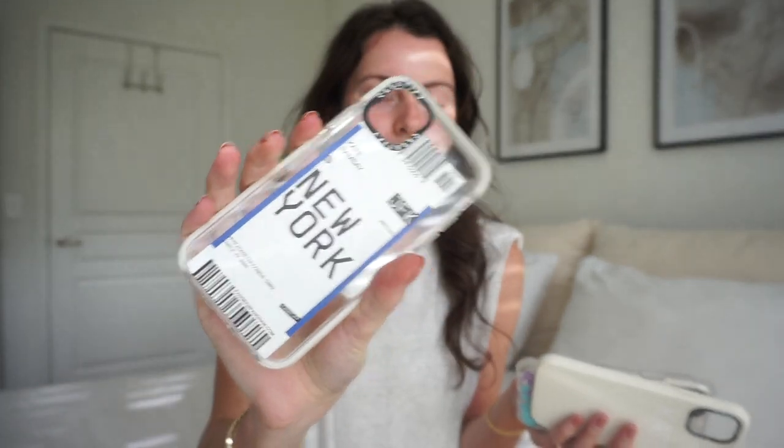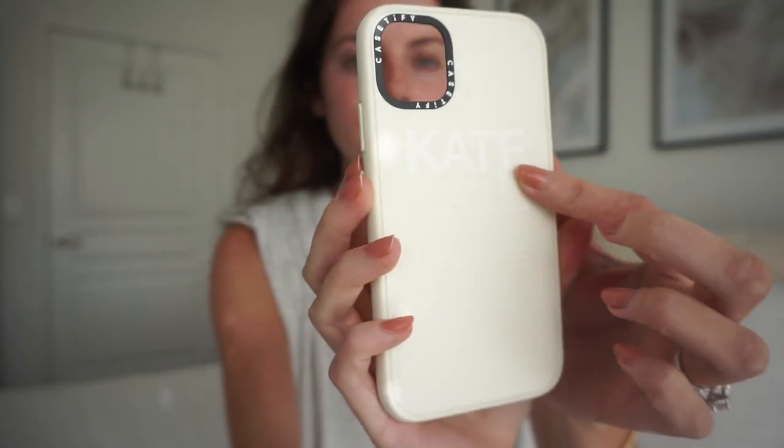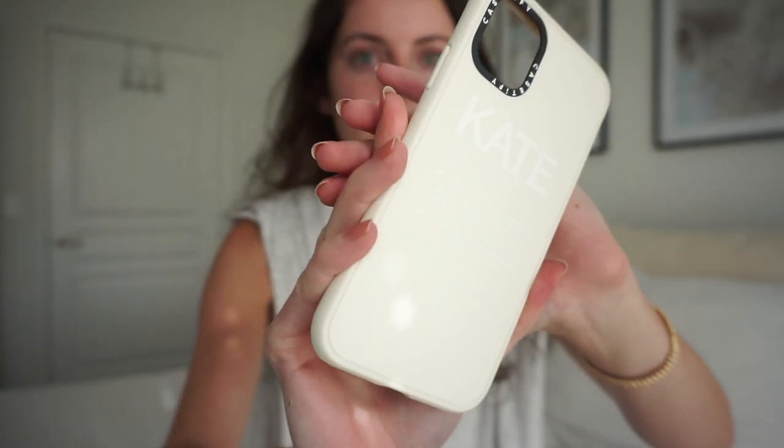I also got one that makes me think of travel — it's a little boarding pass that says New York and I'm actually giving this to my fiancé Justin because he's been obsessed with this print. And then I also got one which is really neutral — just a nude color and then it says Kate in white, repeated below. It's kind of hard to see.